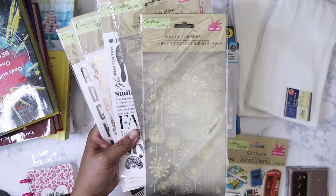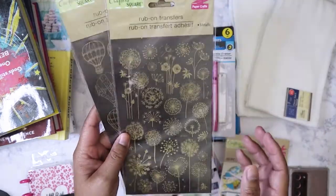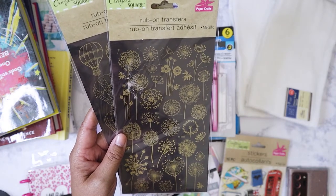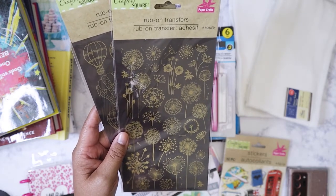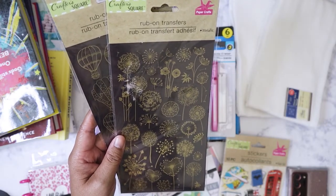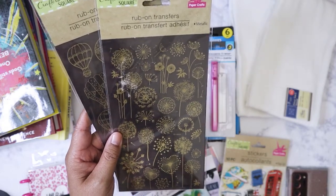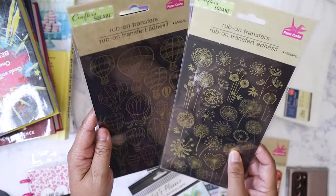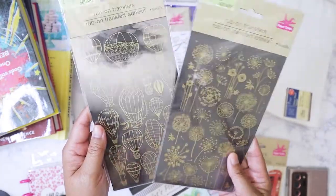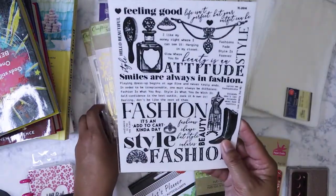Moving on, I got some more of these rub-on stickers. I believe these are clear so they'll show up better on black paper. I do have a traveler's notebook insert that I made with black paper so this would look really good on it, or I could just put it on a black cover.